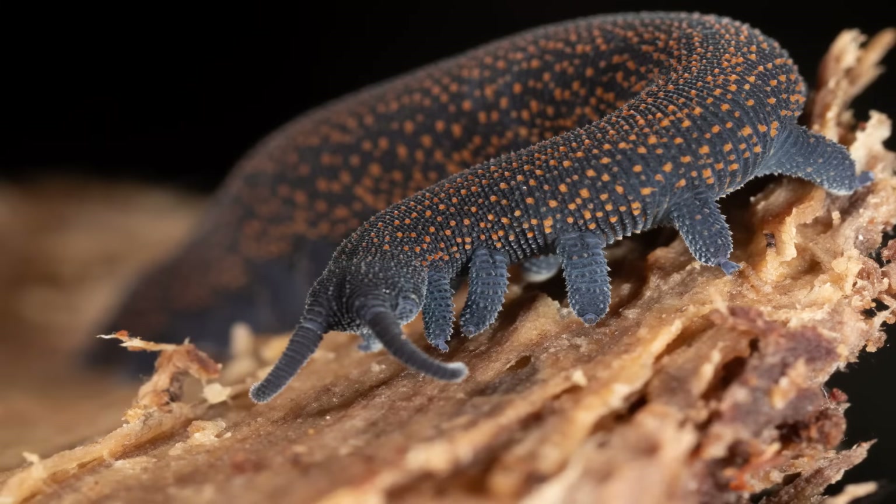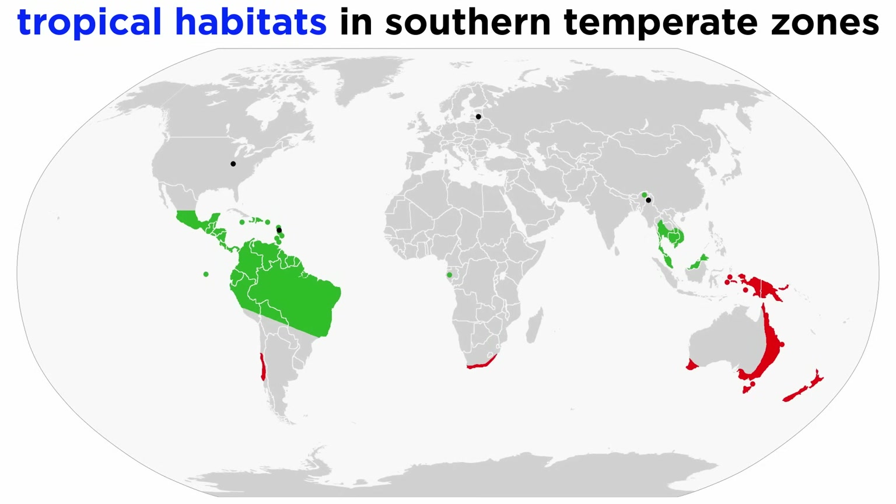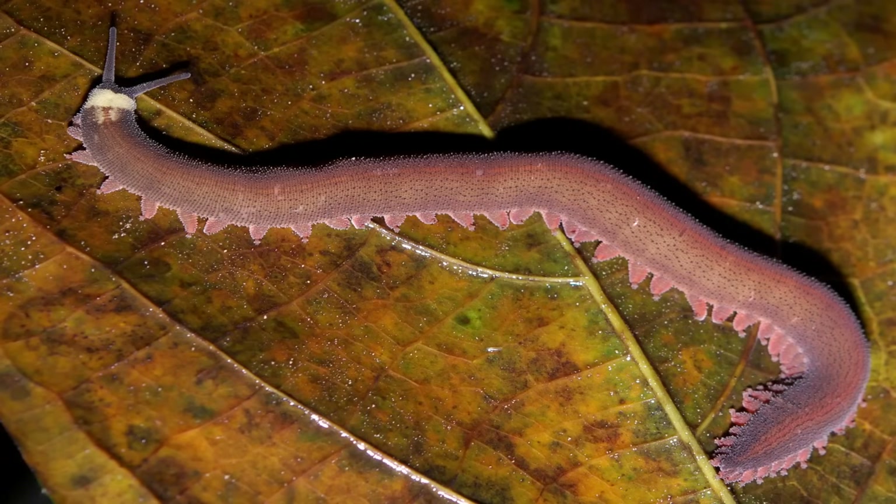Though we've mentioned velvet worm habitat and distribution before, it deserves a second glance. Wherever velvet worms are found, they are always sparsely distributed and often quite rare. They are found only in tropical habitats and in the temperate zone of the southern hemisphere, where they demonstrate a circumtropical distribution. Very few species show any overlap with human-modified land uses, and often require fairly pristine rainforests to survive.